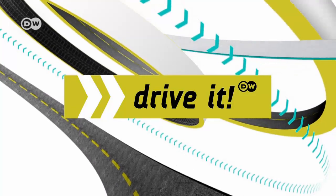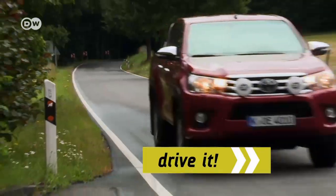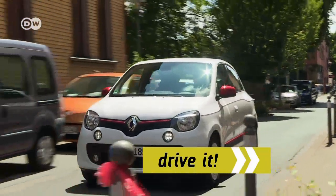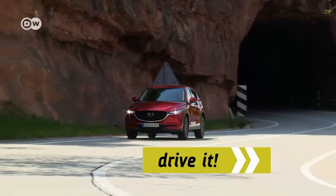Hello and welcome to Drive with the DW car show. Coming up: a monster of a pickup, the Toyota Hilux; a cute but slick city runabout, the Renault Twingo; plus the all-new Mazda CX-5.